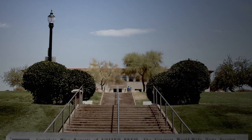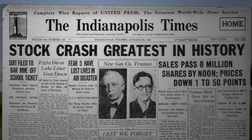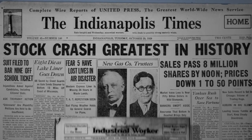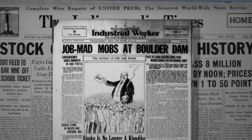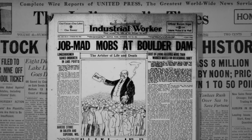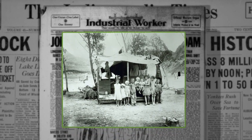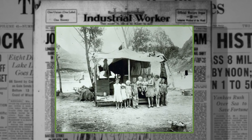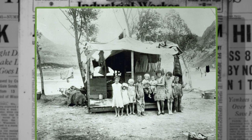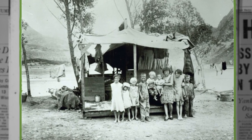Before construction on Boulder City could begin, the U.S. stock market crashed and the Great Depression began, putting thousands of people out of work. When the location of the construction project was announced, thousands of families rushed to the desert in hopes of getting a job. Obviously, there was nowhere to live in this incredibly harsh and unforgiving desert, so people formed camps along the canyon leading to the site. This became known as Ragtown, and living conditions were extreme.